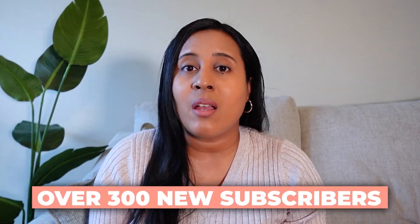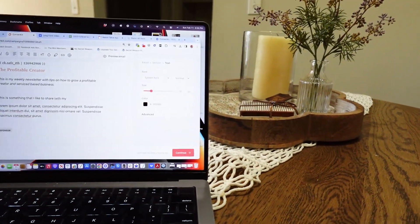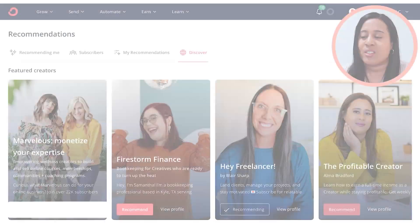What I'm doing for my own email newsletter is using ConvertKit, and they have a tool called Recommendations which allows other creators to recommend my newsletter. I actually grew over 300 new subscribers using this feature. With your ConvertKit account, you can be part of the Creator Network. What I love about the Recommendations feature is that it saves you a lot of time because these recommendations can be done automatically.